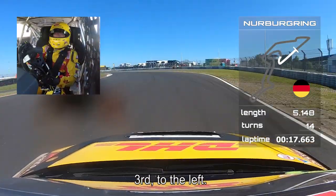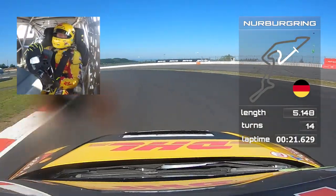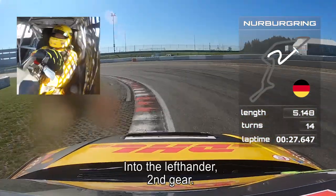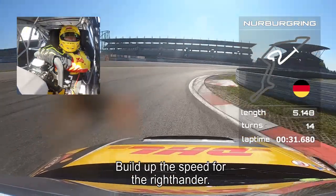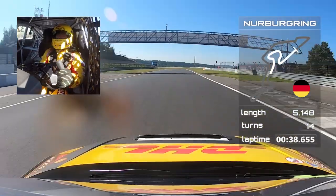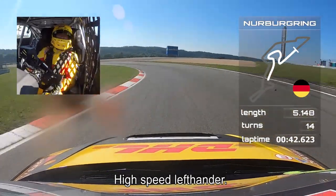Third gear to the left — you feel the swing with the car, you're never straight with the steering wheel. Hard braking into the left-hander, second gear, build up the speed for the right-hander over the curbs — big jump with the car. Up to third and you can use the exit road there. From now on it's all downhill, high-speed left-hander.